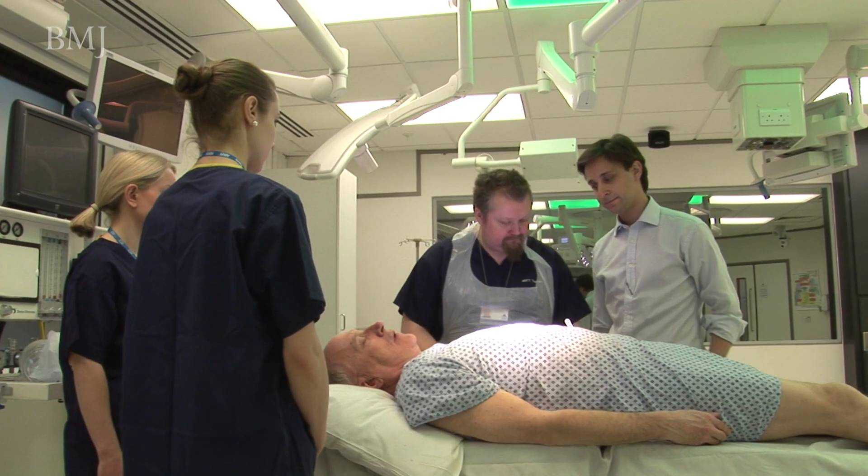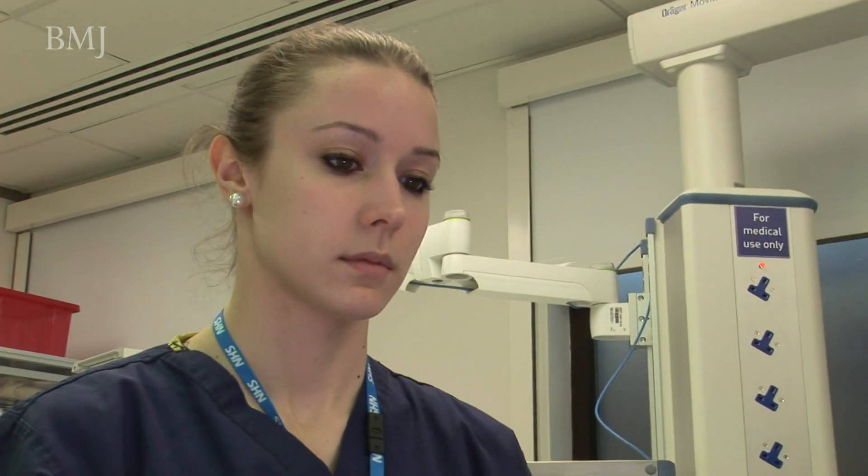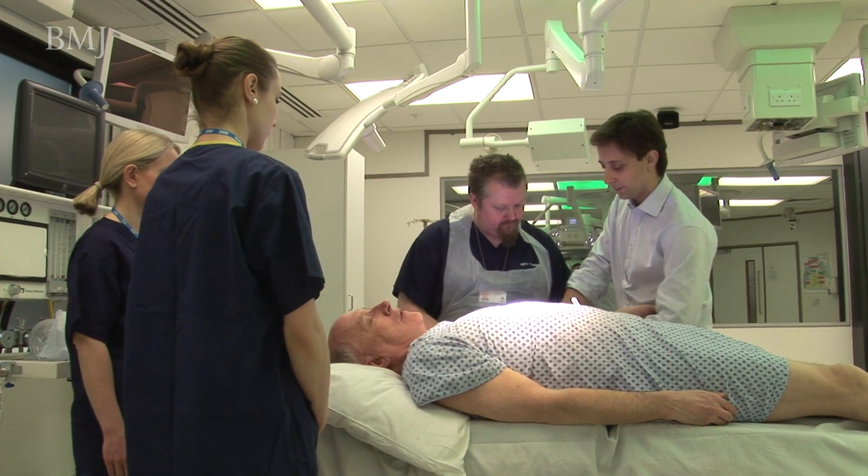Once we had a product we could take to hospitals, we approached Chelsea Westminster about organising a trial within their phlebotomy department. We got really good reviews — we loved the product right from the beginning, and it was a great motivation because other people liked it as well.